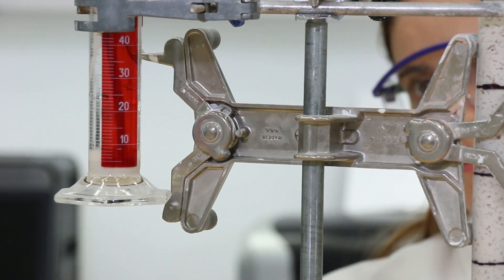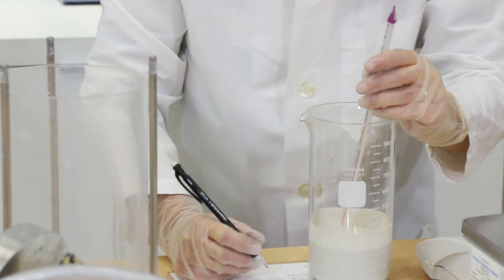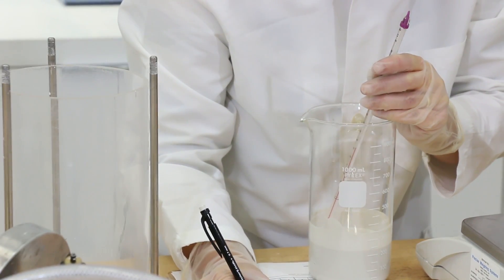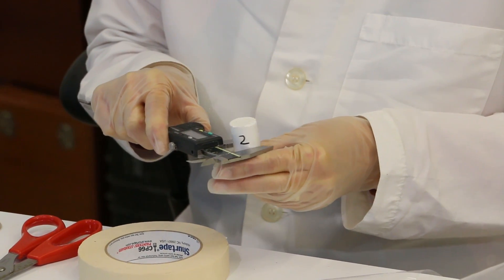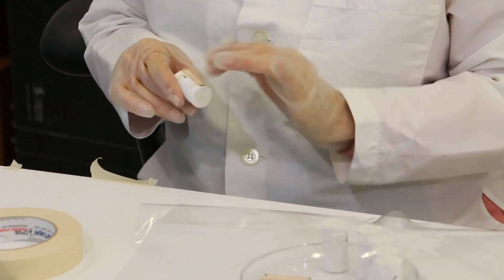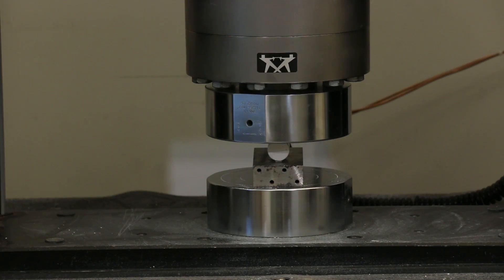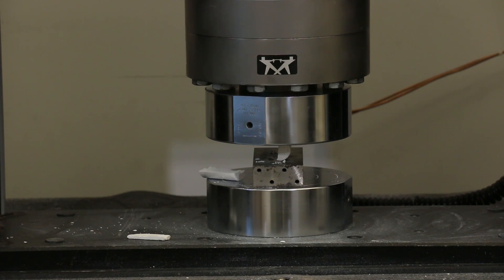Injectability is a critical working property for injection grouts, which must be suitable for injection through a syringe or tubing to fill internal cracks and voids. The splitting tensile strength test indirectly determines the tensile strength of hardened grouts. For conservation purposes, the tensile strength should be similar to, but less than, the original plaster and substrate.